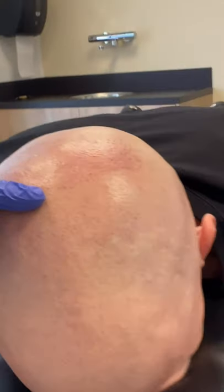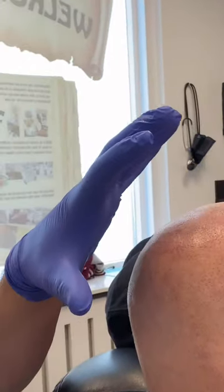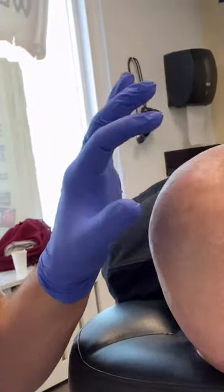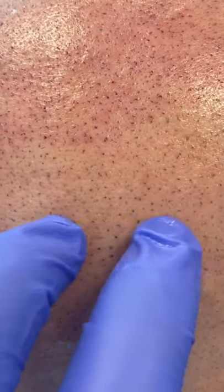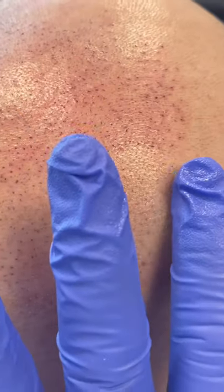The procedure starts. The specialist fills in from the hairline, going in between all the existing dots to build density. He zooms in for a close-up to show the technique — you can see the dots from the first session, and now he's placing tiny new dots in between them. By filling it up more and more, the overall coverage becomes complete.